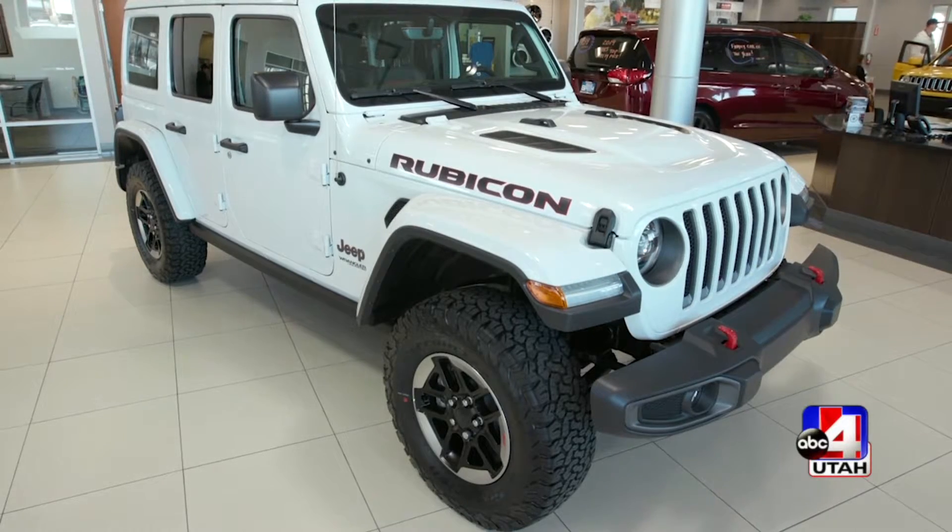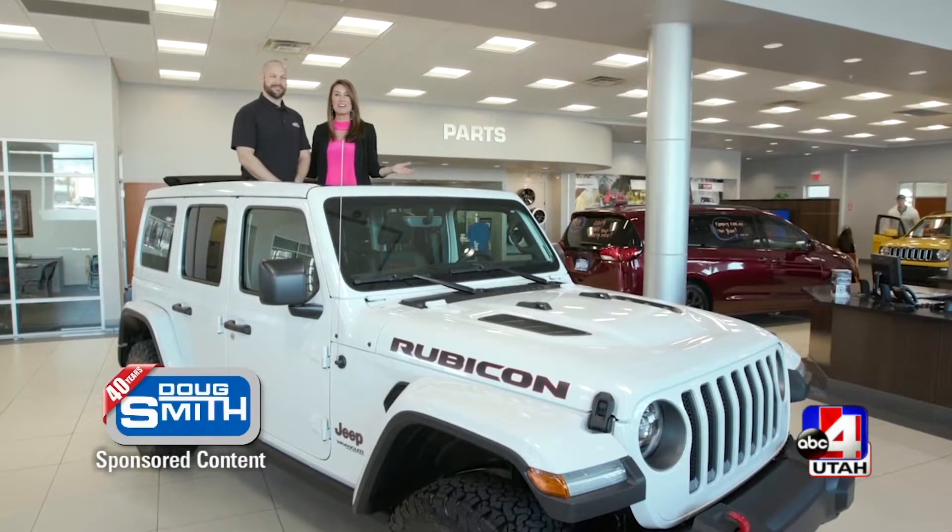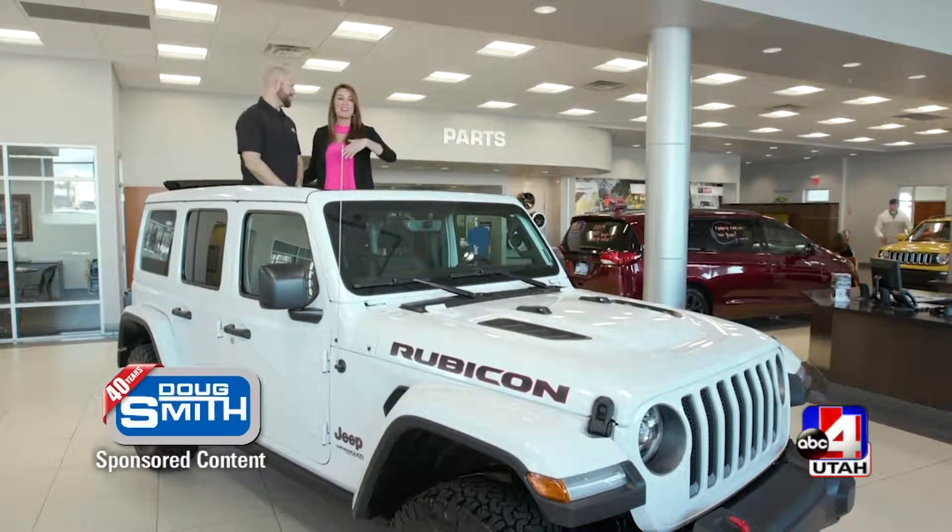Is this the hottest Jeep you have ever seen? We are at Doug Smith Jeep in American Fork. I'm with Brian, the service manager. I like our little view from up here. Isn't this great?